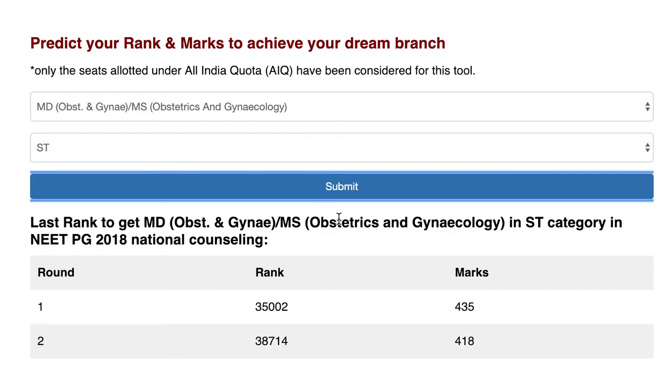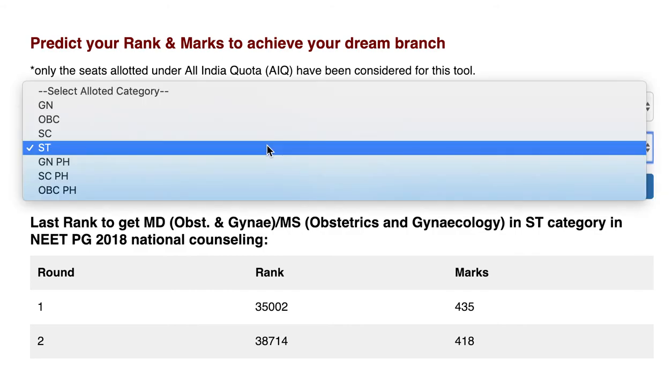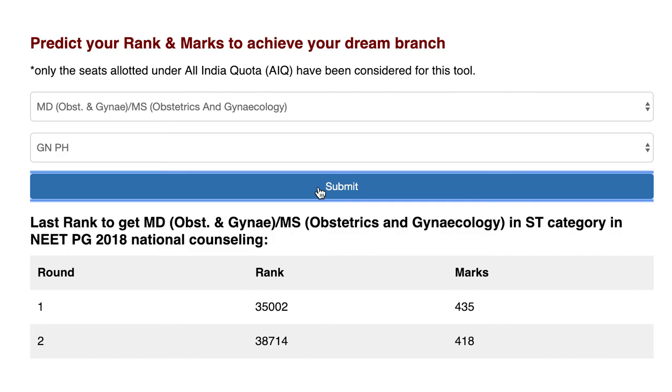For the ST category, in round one rank 35002 and 435 marks were required for the last seat of MD Obs Gynae in government colleges. In round two, rank 38714 and 418 marks were required for the ST category for the same last seat.